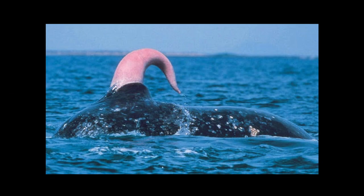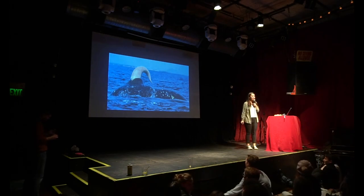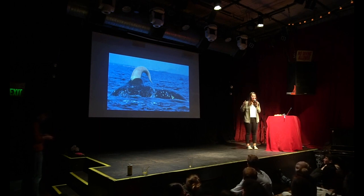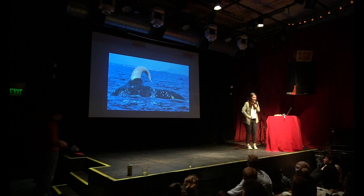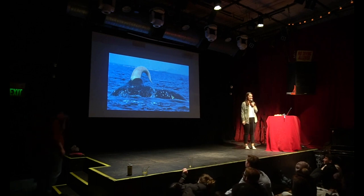Not only are blue whale penises incredibly long, they are horrifyingly girthy. Blue whale penises are 12 inches in diameter — not circumference, diameter. When you think about it, that's like a lamppost or something. It's enormous. Stay away.